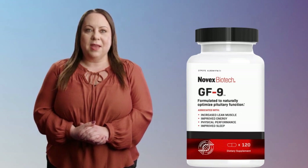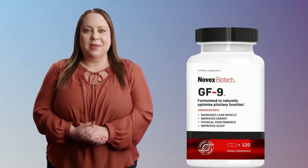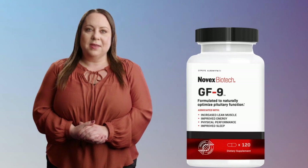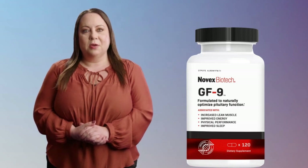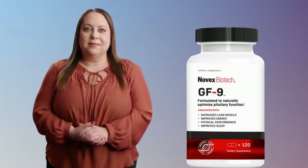Conclusion and final thoughts: Overall, the Novex Biotech GF9 is a promising HGH-boosting supplement for men that contains a unique blend of amino acids and a patented ingredient. While the supplement is not a magic pill, it can provide a range of benefits when combined with a proper workout routine and a balanced diet. If you're looking to improve your athletic performance, increase your muscle growth, and lower your body fat, I definitely recommend giving Novex Biotech GF9 a try. I'll see you in the next one. Bye.